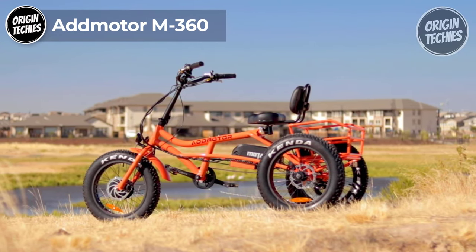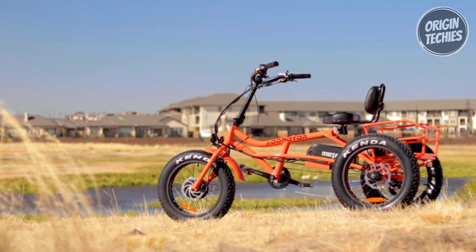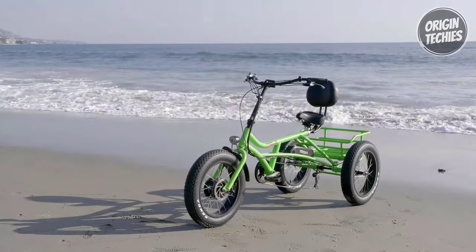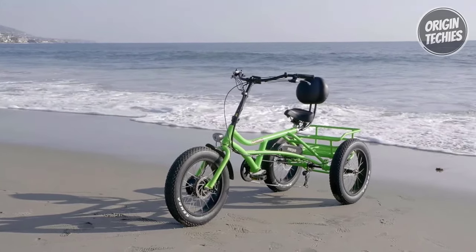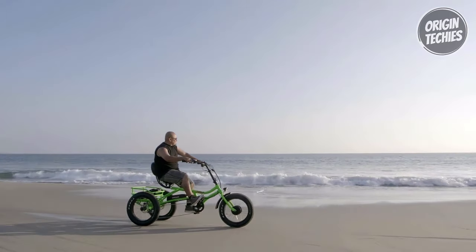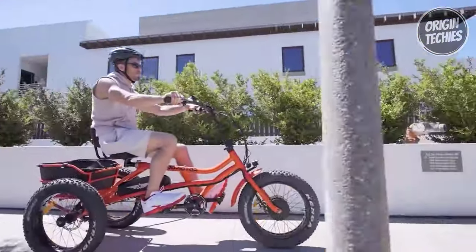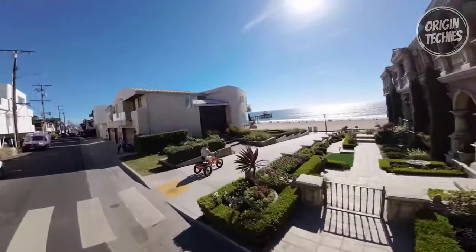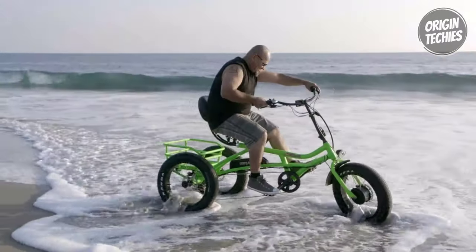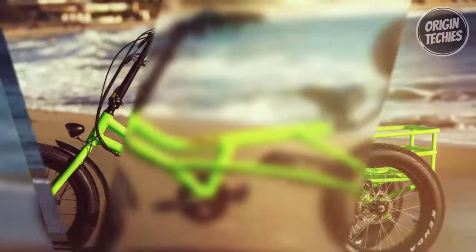The Edmotor M360 is a powerful electric bike that combines performance and style, priced at $3,099. This e-bike is a game-changer for those who crave adventure and convenience. The heart of the M360 is its robust Bafang 48V 750W rear brushless hub motor, offering seamless power for your rides. The Samsung 48V 20Ah cell battery with a 1,000 charge cycle rating ensures long-lasting journeys, and charging takes just 10 hours. Stay informed with the Edmotor 5-in-1 LCD display, and manage your speed with the half-twist throttle. The 7-level pedal assist, powered by a cadence sensor, adds extra momentum to your rides.